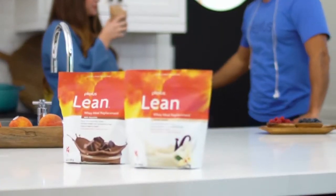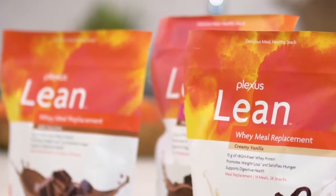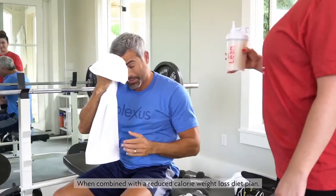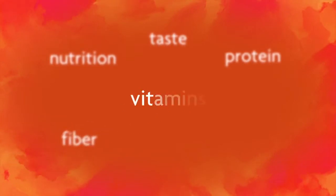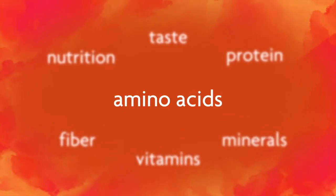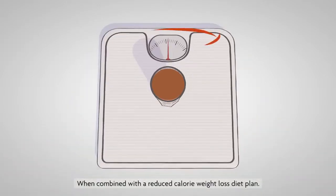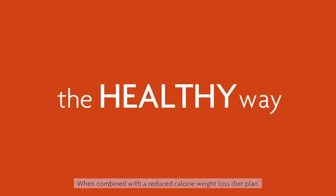These healthy, deliciously smooth, and nutrient-dense meal replacement shakes satisfy your hunger, nourish your body, and can help you lose weight. Nutrition, taste, high-quality protein, prebiotic fiber, vitamins, minerals, and amino acids — each Lean shake is power-packed with everything you need to achieve your weight loss goals the healthy way.